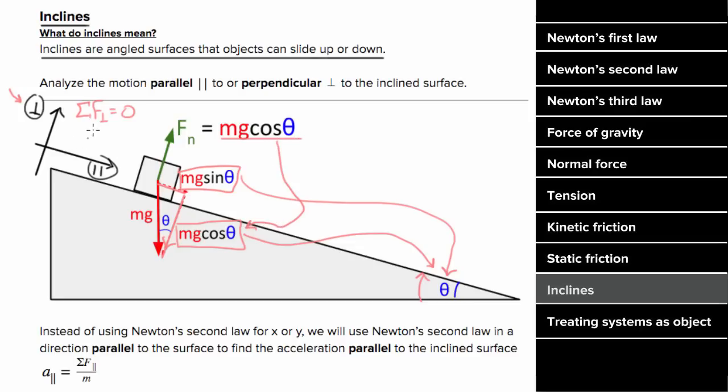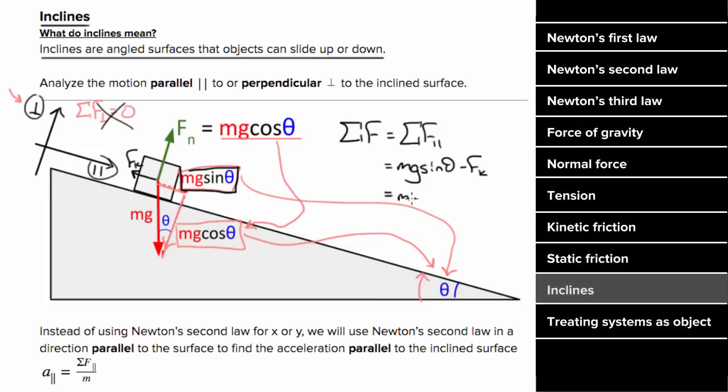Since the perpendicular components cancel, the total net force on an object on an incline equals the component of net force parallel to the surface — which, if there's no friction, is simply mg sine theta. If there is friction, it would be mg sine theta minus the force of friction. Be careful: when finding the force of friction on an incline, the normal force is not m times g — it's mg cosine theta.